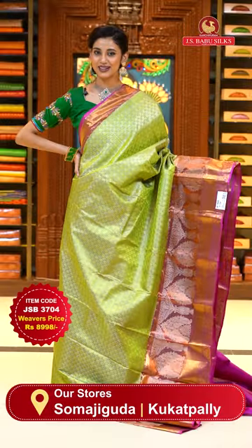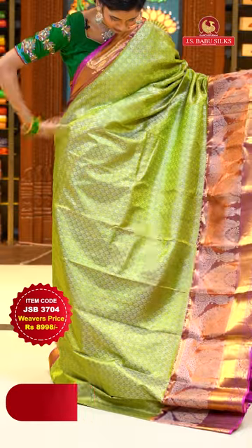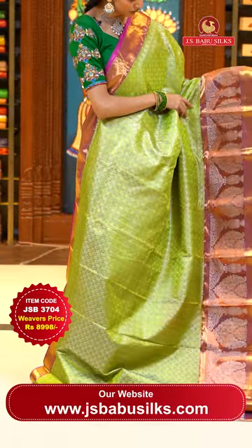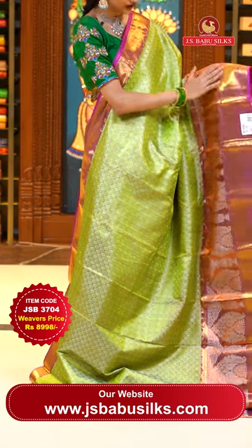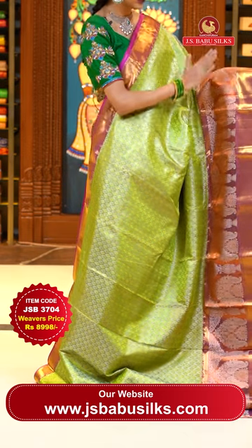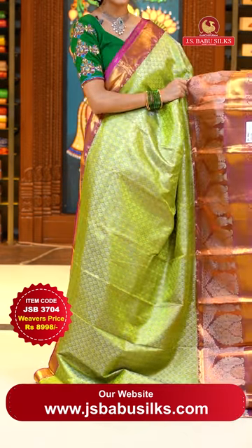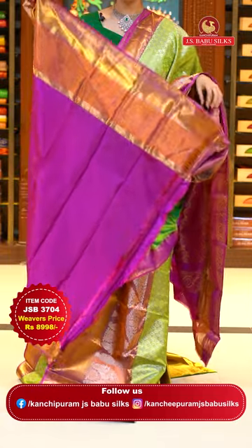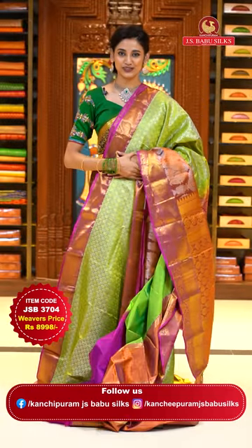This one is a lovely green with pink color Kanchi pattu saree. The body has floral buttas all over it in silver zari. The border has beautiful peacocks with floral buttas, cross lines, florals and leaf jala — a combination of silver and gold zari both. The pallu has floral brocade work all over it in gold zari, and here comes a lovely contrasting blouse.